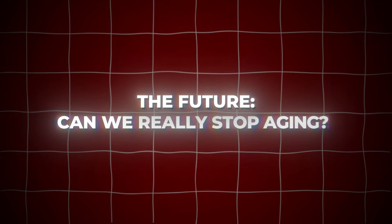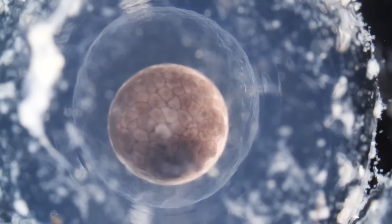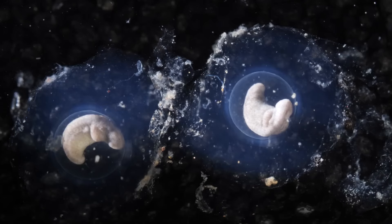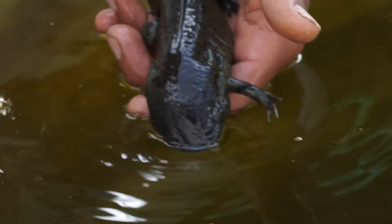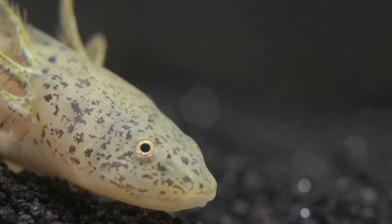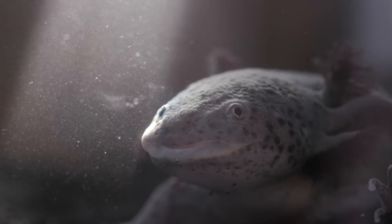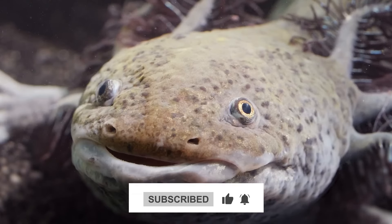The future: can we really stop aging? While we may still be years away from fully understanding how axolotls defy aging, the research is incredibly promising. Scientists are working hard to unlock the secrets of epigenetic control, regeneration, and cancer resistance. One day, the secret to human longevity may come from the smiling face of this tiny amphibian. Could axolotls really hold the key to stopping aging? It's an exciting question that may be answered in our lifetime. Stay curious — someday, we might all owe our youthful glow to a smiling salamander.